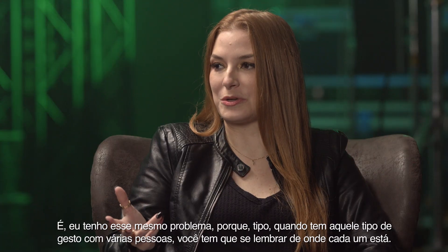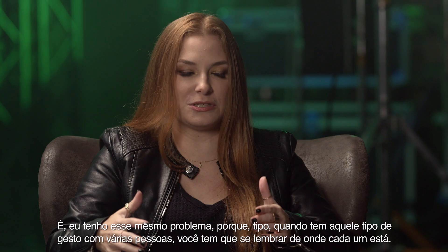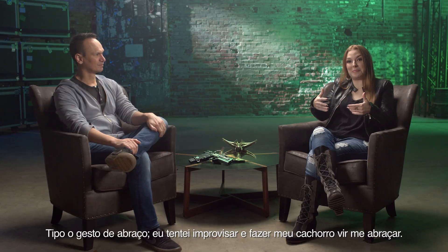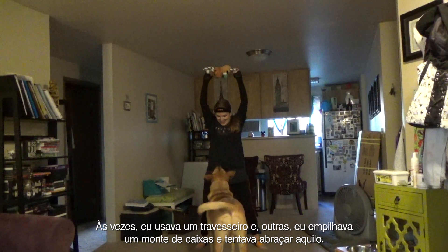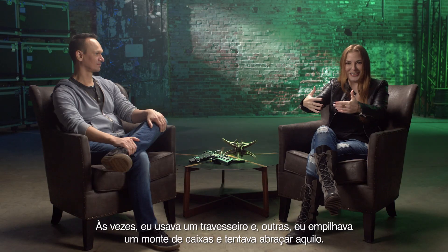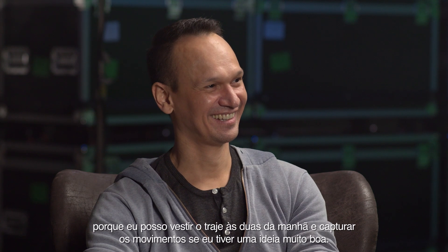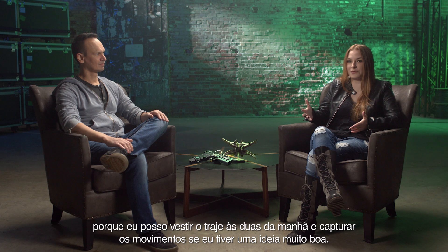I have the same issue with any of those emotes that involve multiple people — you just need to remember where they are. So for the hug emote, I try to get my dog to come up and I'll hug my dog. Sometimes I use the pillow, sometimes I would stack a whole bunch of boxes and try to hug that. It's been challenging, but it's also been fun because at 2 o'clock in the morning I can just get into the suit and capture something if I have a really good idea.